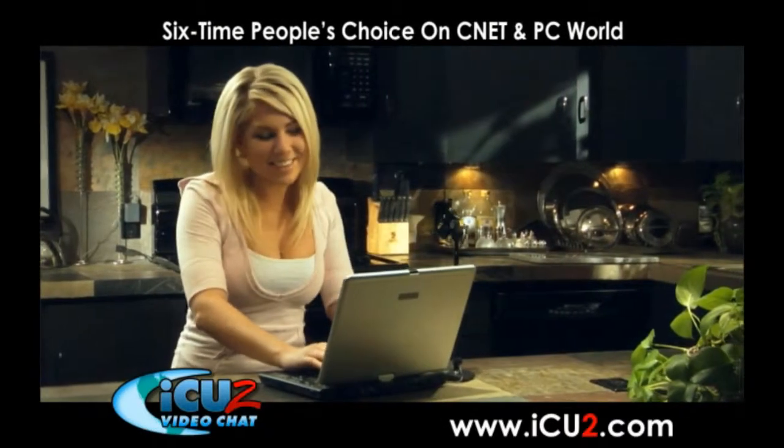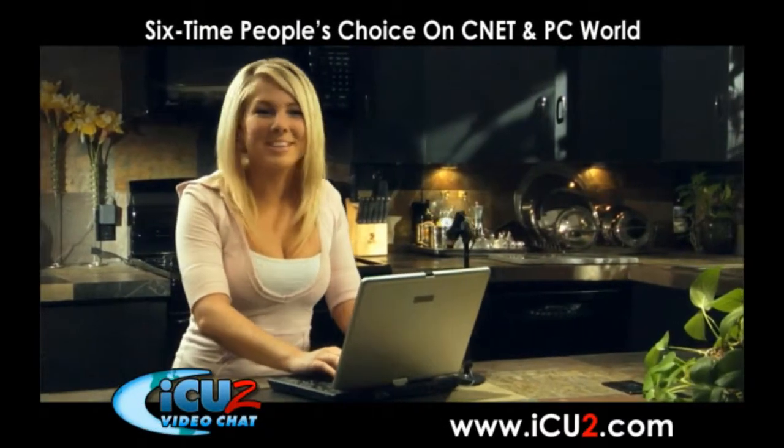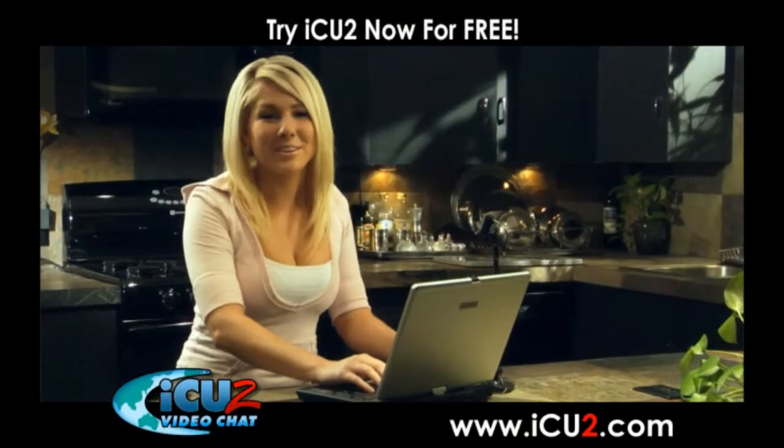You see me? I see you too. I just found a great way to meet new friends online. I See You Too video chat — it's fun, easy, and totally free to try.